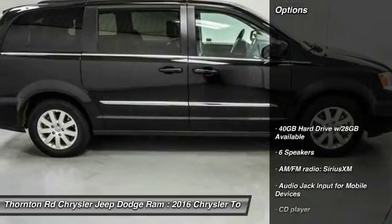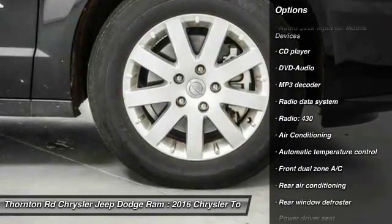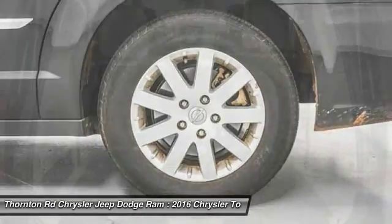Here are some of this vehicle's great options: traction control, air conditioning, dual airbags, power steering, hard disk drive media storage, 4-wheel disk brakes, universal garage door opener, fog lights, compass, and power windows.